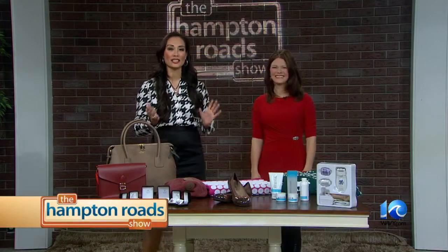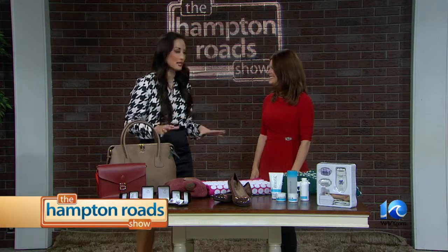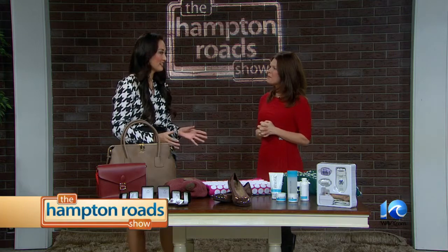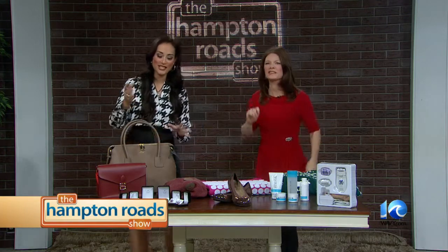We're back on the Hanford Road Show with our Holiday Gift Guide. I've been working hard getting all these items together to share with our audience, and I want to start off with the ladies today. You've been working hard shopping? Yes. Just checking — shopping. Just wanted to make that clear.